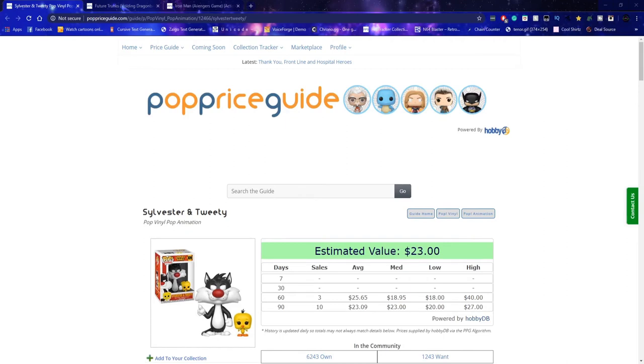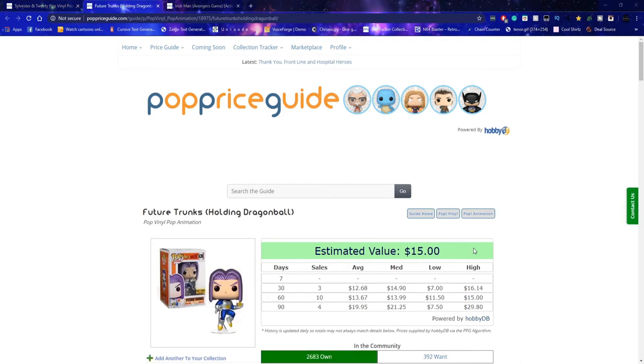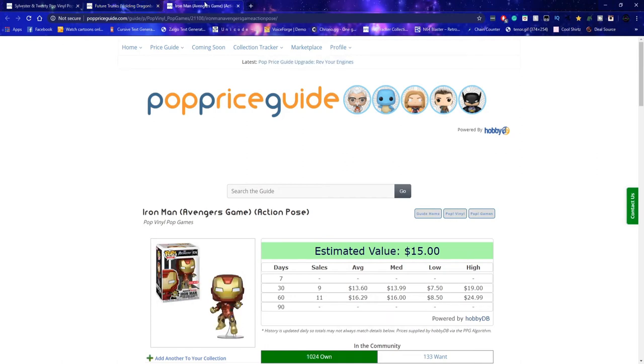Now we just gotta find out how much everything was worth. We need to fix some of the stuff on here. Okay, so let's see — we got $23, then $15, and then another $15. That comes out to $53, so I made $53 off of all three pops.